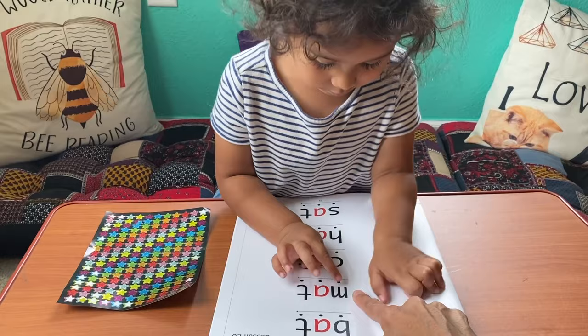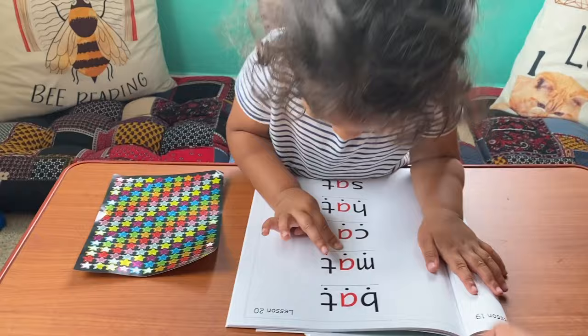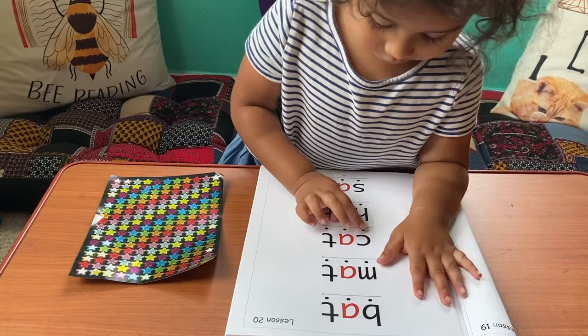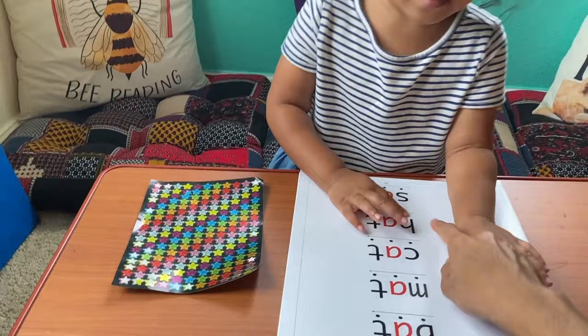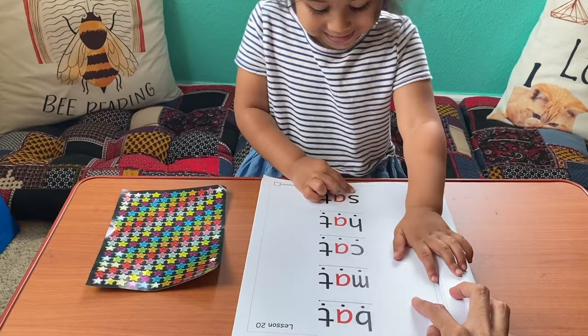We moved Gabby on to the first set of words — three-letter words — because of what we saw her doing during her brother's lesson. Here's the video I filmed of that lesson: she sounded out bat, mat, cat, hat — sounding out each letter and blending the word. Great job Gabby! She got her sticker at the end.